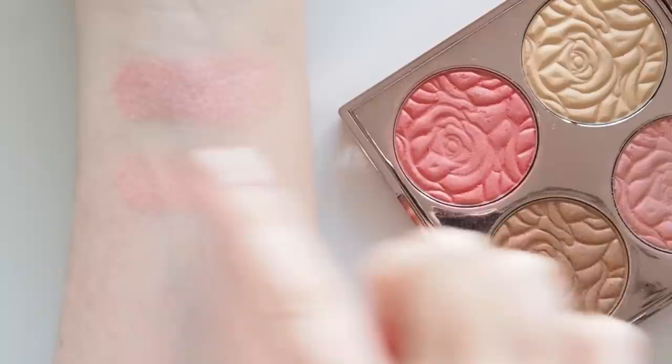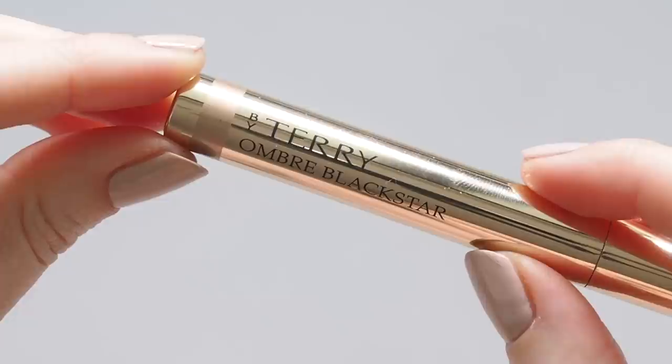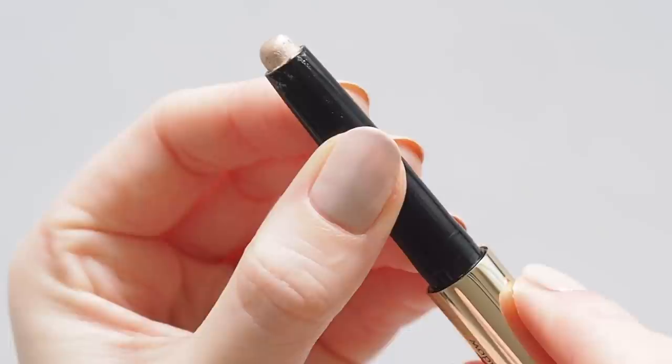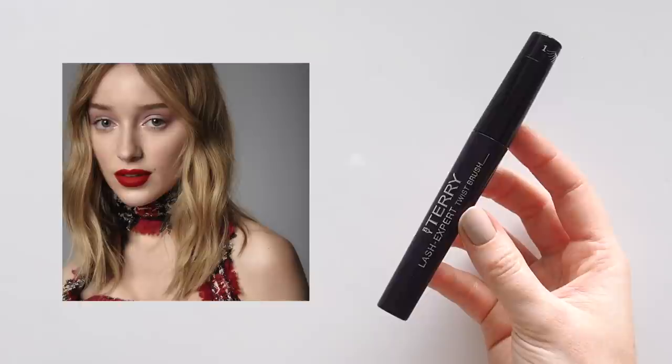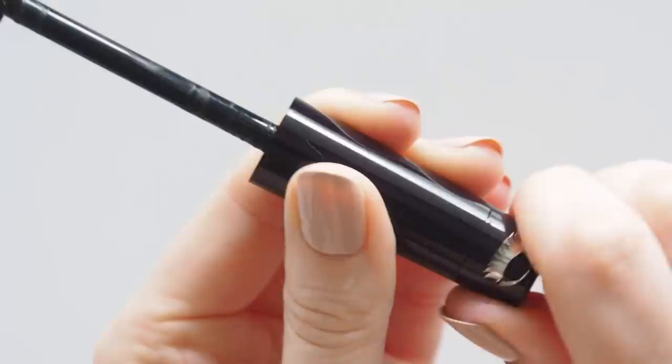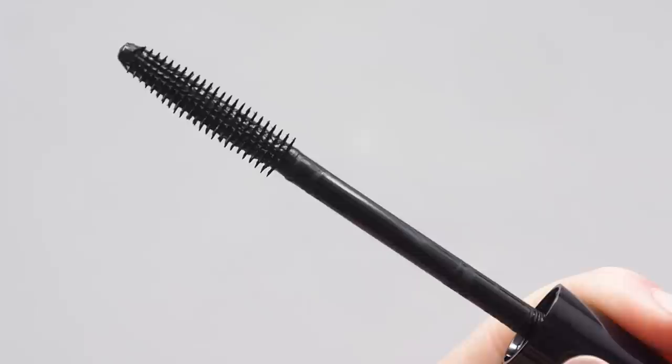The inner corners of Phoebe's eyes were nice and bright — always a great trick to highlight there to help open up the eyes. I love using shadow sticks or crayons for this step, and By Terry's Ombre Black Star in shade number three, Blonde Opal, was made for the job: a classic creamy champagne that catches the light. Phoebe's lashes were quite natural in this shoot. By Terry's Lash Expert Twist Brush Mascara has two settings — for this kind of fluttery, natural lash, the first setting for length and separation is the way to go.